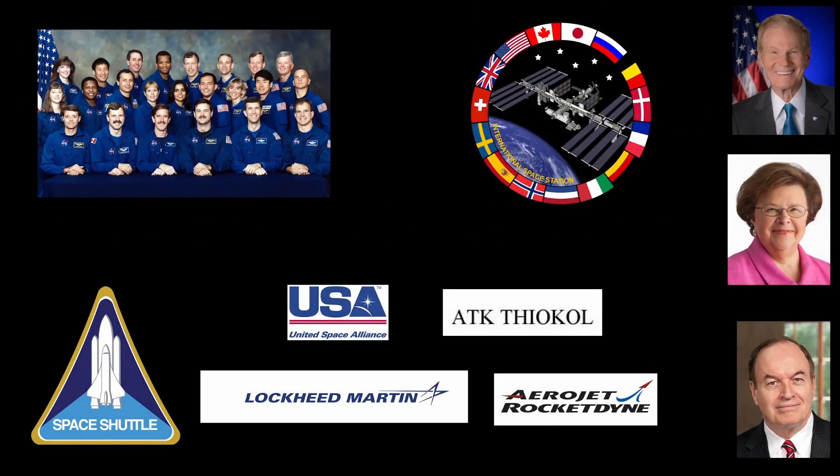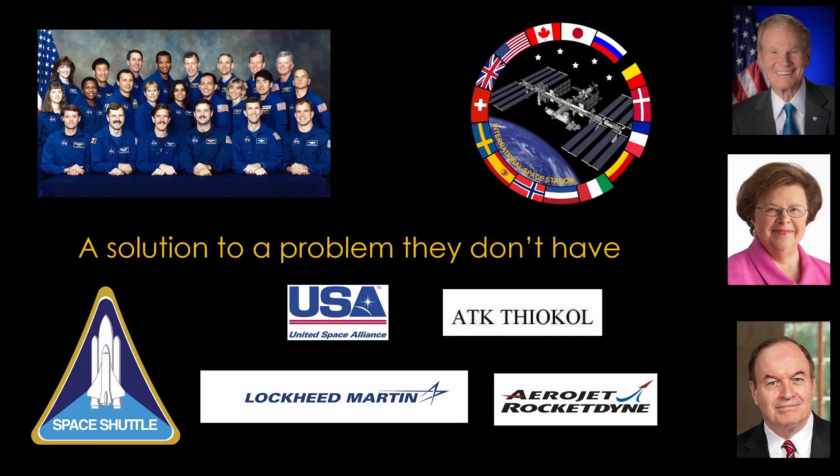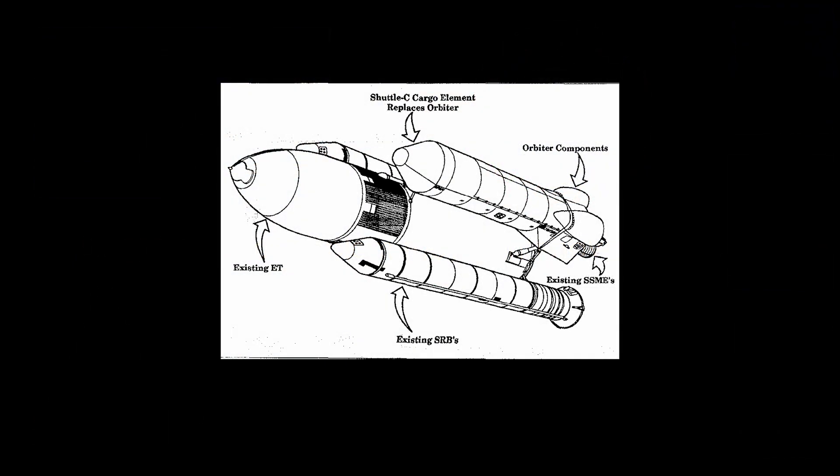Looking across all the stakeholders, it's pretty clear that Shuttle C is the solution to a problem they do not have — it's at odds with what they are trying to accomplish. And that's why Shuttle C was never built. It was a solution to a technical problem, but the objectives of all the program stakeholders were better served by flying more shuttle flights.